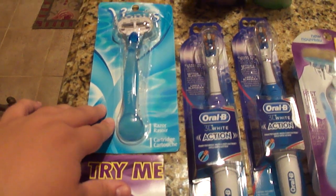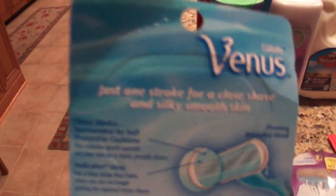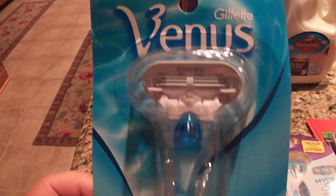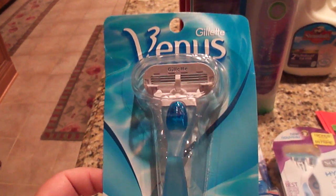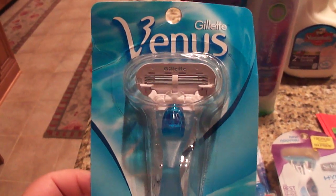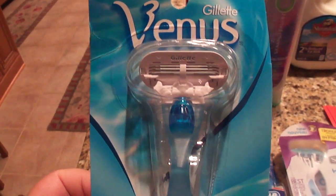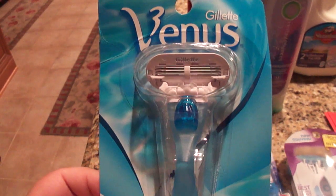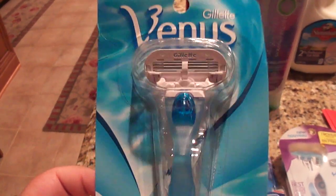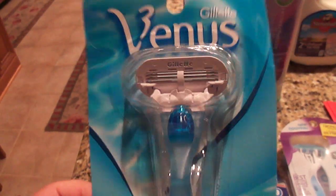This Venus razor is buy-one-get-a-$2 Extra Care Buck. It was $7.29 in my store. People asked if it's trial or travel size — it is not, it's in the regular section. Stores may try to make up their own rules, but if you go in friendly and knowledgeable it shouldn't be an issue. I had a $5 coupon from an older insert expiring this Wednesday, so I paid $2.29 and got back a $2 Extra Buck — essentially 29 cents for this.